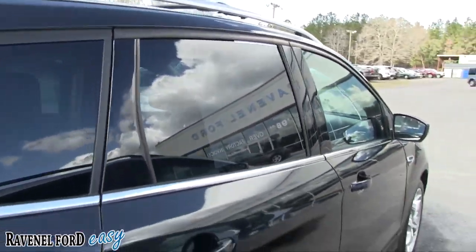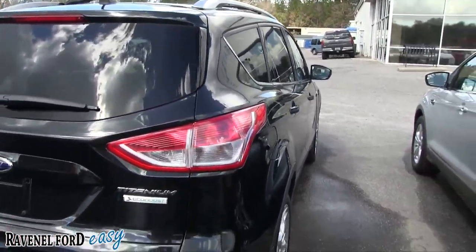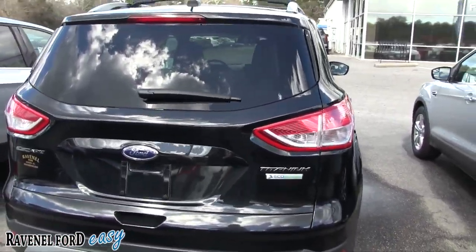Got a sunroof, roof racks, and tinted windows on this beautiful car. What a pretty vehicle.